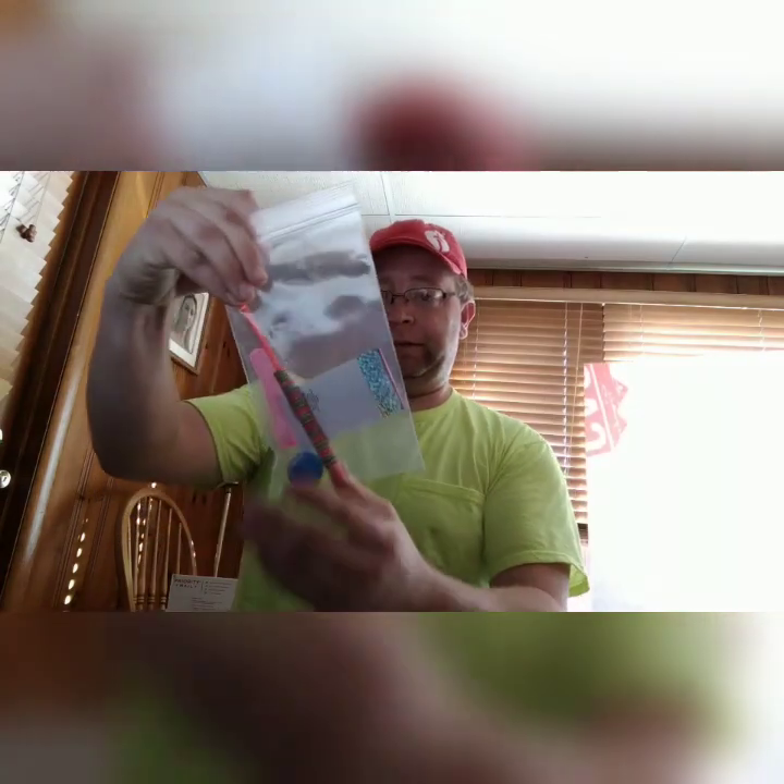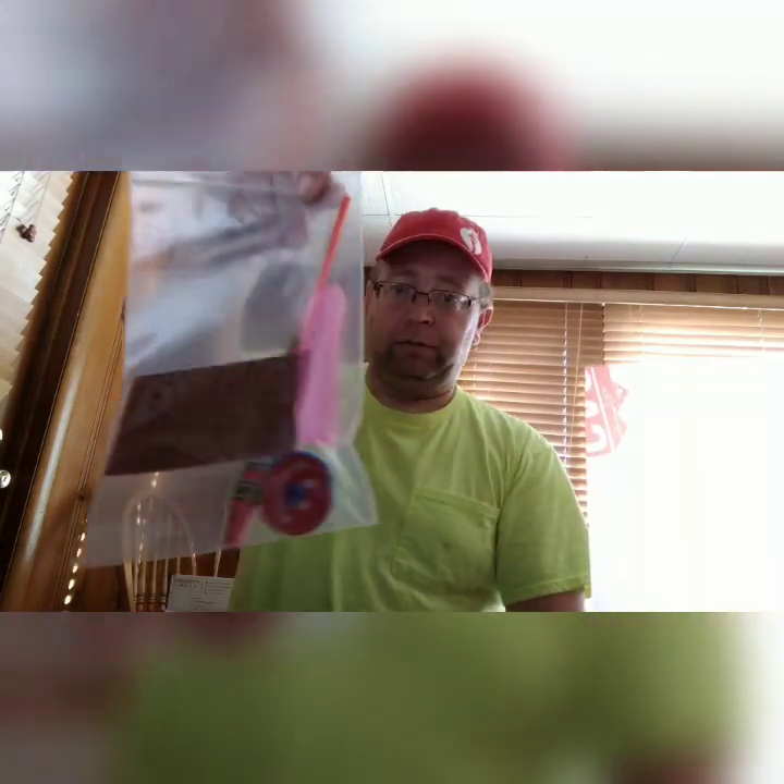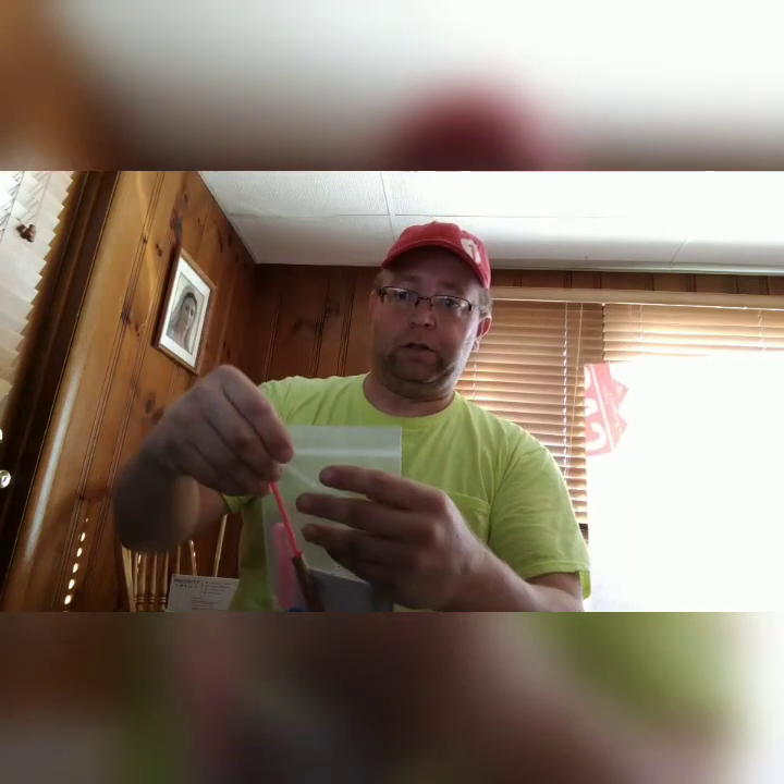Looks like a swag bag. Fancy. And of course, geocachers just love a bag. Waterproof. Good for logs.